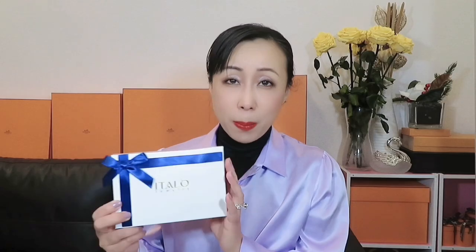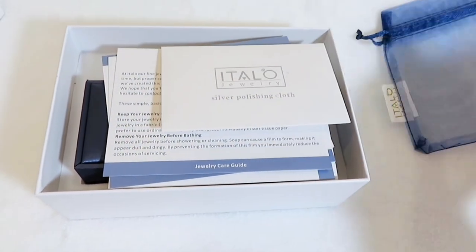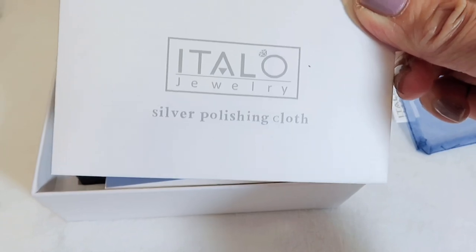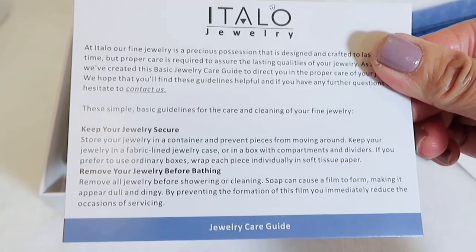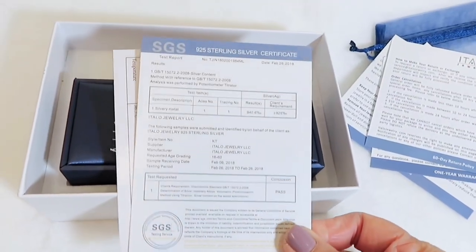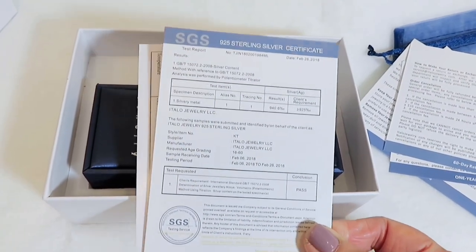Here I have the box. Inside the box I have two individual pieces — we'll open them together. The packaging is really nice, whether for yourself or as a gift. Inside it has a pouch and a silver polishing cloth, an introduction to the company, and also comes with a sterling silver certificate.